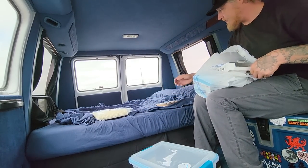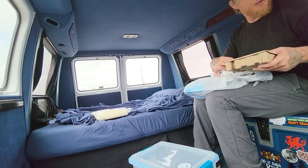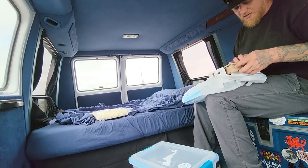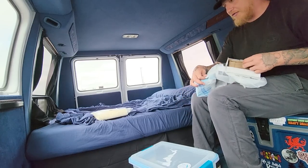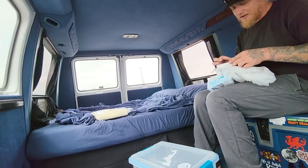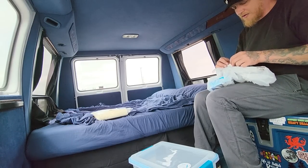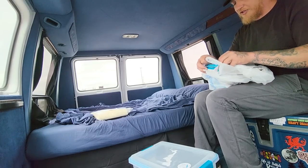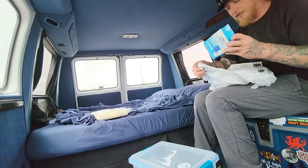It doesn't feel bad with the fan or with the windows open. If I had those pop-out windows in the back, the air would be going straight through here right now. I don't really like to drive around with those screen windows open because they flop around really hard. I needed to pick up Thermacell refills, so I've got those.